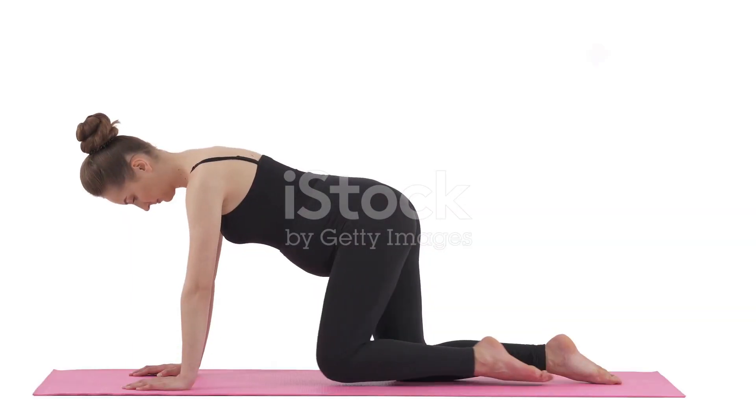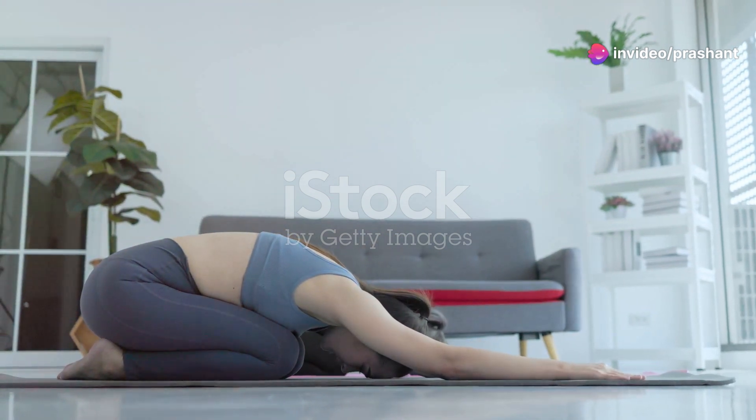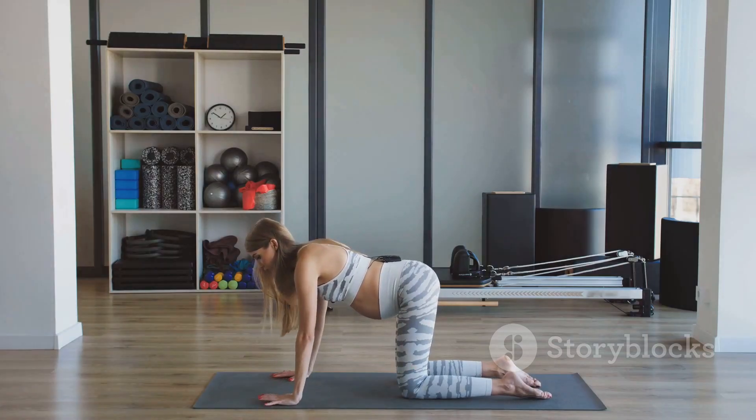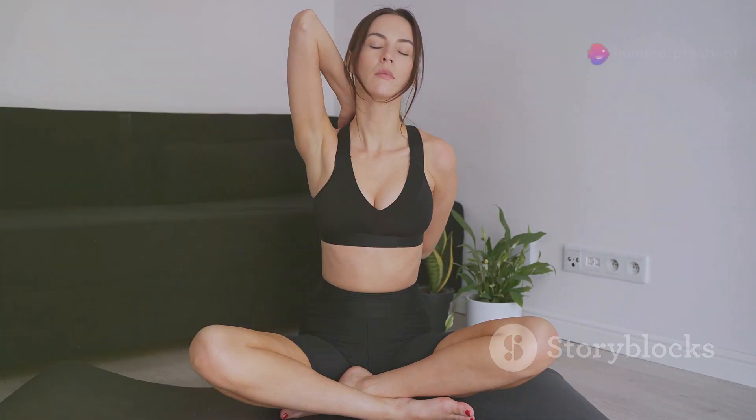First up, we have the cat-cow pose. This gentle flow between cow pose and cat pose warms up the spine, relieving tension and stress. Start on your hands and knees, aligning your wrists under your shoulders and your knees under your hips. Inhale as you drop your belly, lift your head and tailbone toward the sky. That's cow pose.